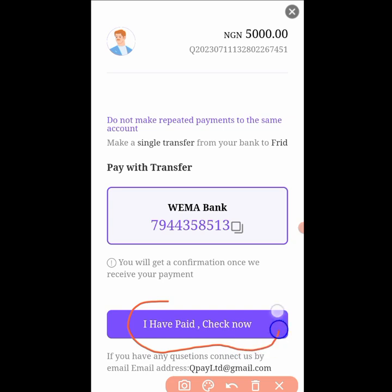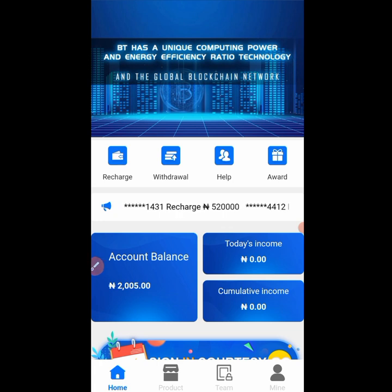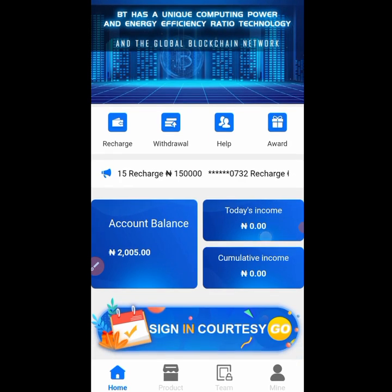Once you've made the transfer, come back and click 'I have paid' to confirm. That's it for deposits. For withdrawal, it's also very simple — just go to the withdrawal section, put in the amount, and click confirm. They will send you your money.